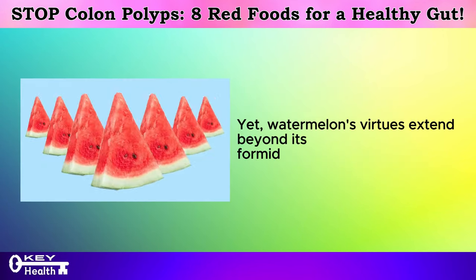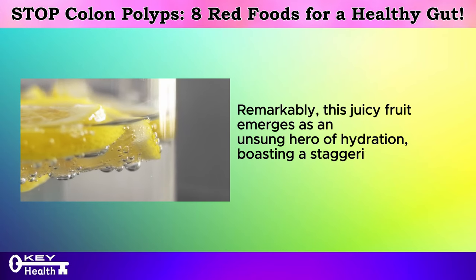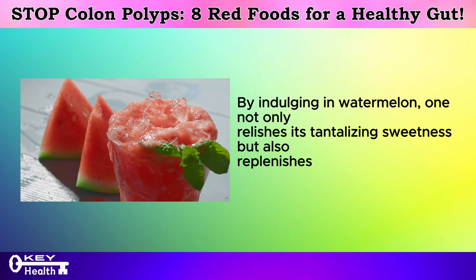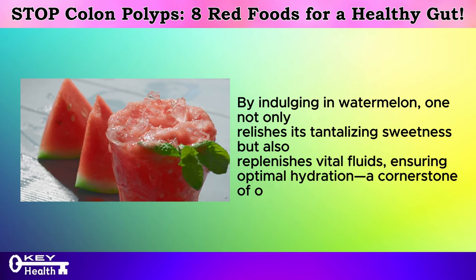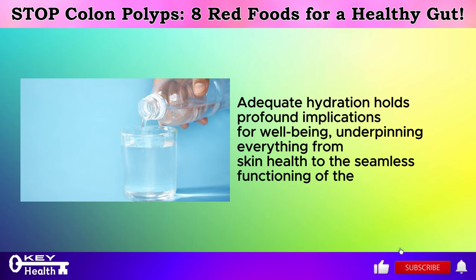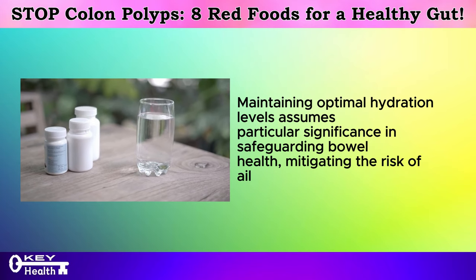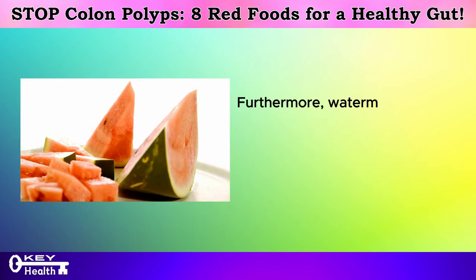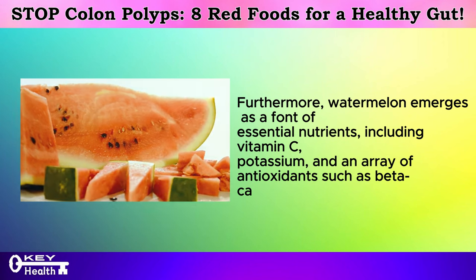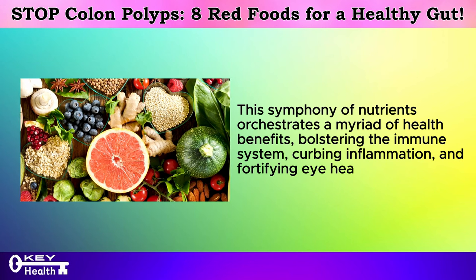Watermelon's virtues extend beyond its formidable cancer-fighting potential. Remarkably, this juicy fruit emerges as an unsung hero of hydration, boasting a staggering water content of approximately 92%. By indulging in watermelon, one not only relishes its tantalizing sweetness but also replenishes vital fluids, ensuring optimal hydration — a cornerstone of overall health. Adequate hydration holds profound implications for well-being, underpinning everything from skin health to the seamless functioning of the digestive system. Maintaining optimal hydration levels is particularly significant in safeguarding bowel health and mitigating the risk of ailments such as constipation and colon polyps. Furthermore, watermelon is a font of essential nutrients including vitamin C, potassium, and antioxidants such as beta-carotene.